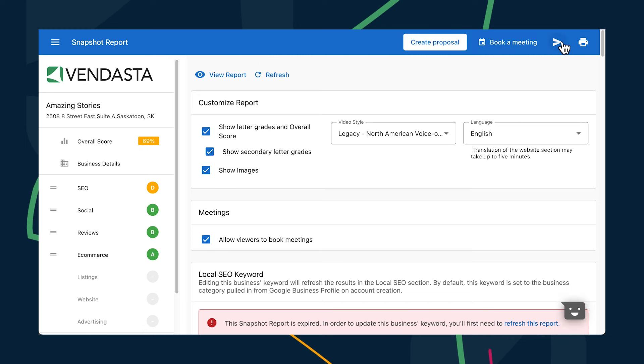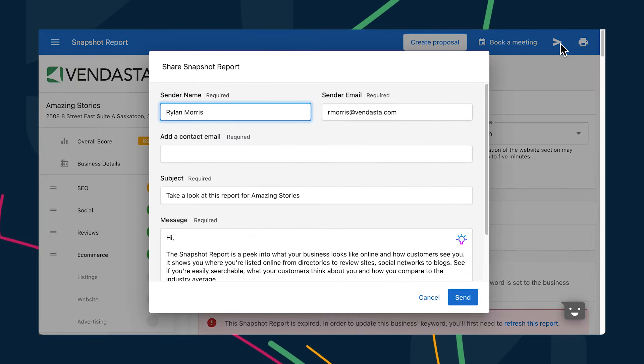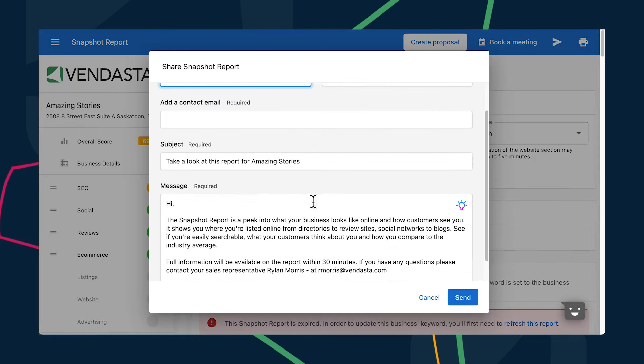Let's head over to Snapshot Report, where you can now enlist AI to craft custom messages to accompany the reports that you're sharing. When you hit the Share button on the Edit Report page, you'll see our AI icon in the top right of the main text field. Just give it a click and our AI will get to work. It analyzes the snapshot grades and after a few moments, it composes a unique email that points out your prospects' opportunities for improvement and why your agency is best positioned to help. Adjust the email if needed and send the report off knowing you've made a compelling argument. All that time you've saved? You can use it to reach out to more prospects.